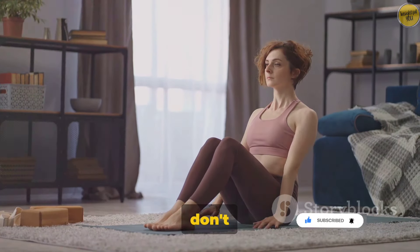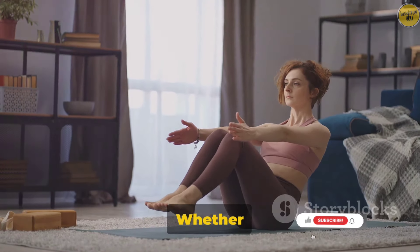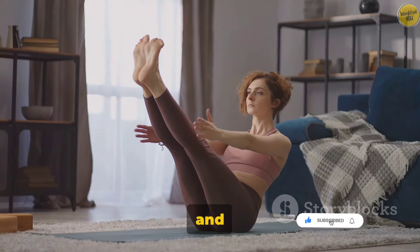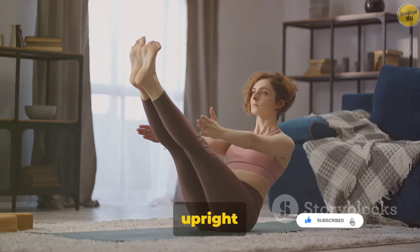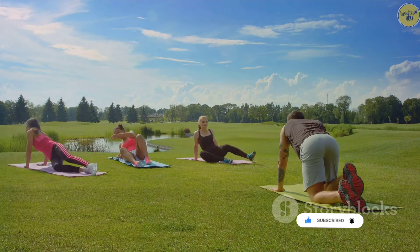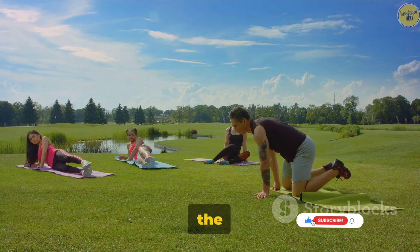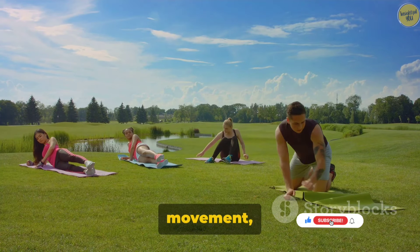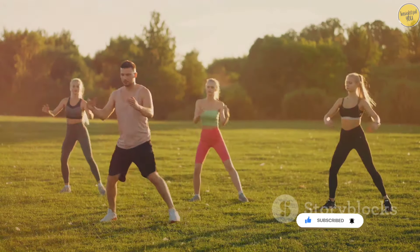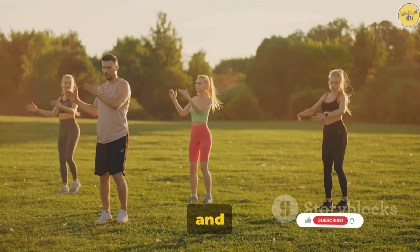But skeletal muscles don't just help us move — they also play a crucial role in maintaining our posture. Whether you're sitting, standing, or even lying down, your skeletal muscles are constantly contracting and relaxing to keep you upright and balanced. From the smallest twitch to the most complex movement, they're tirelessly working to keep you moving and upright, enabling us to perform complex movements and maintain our posture.